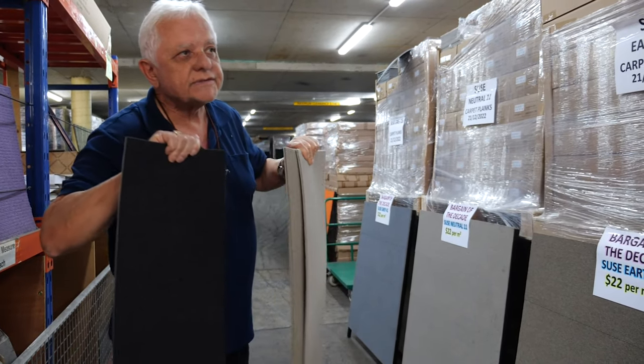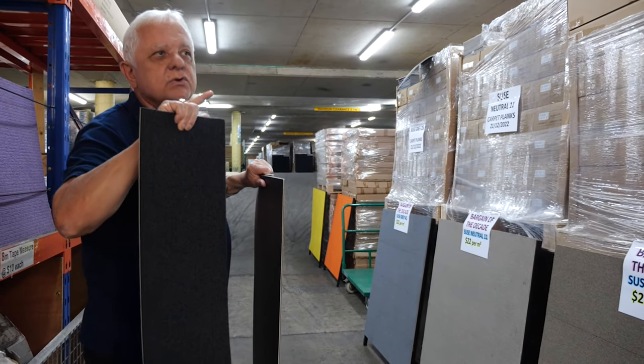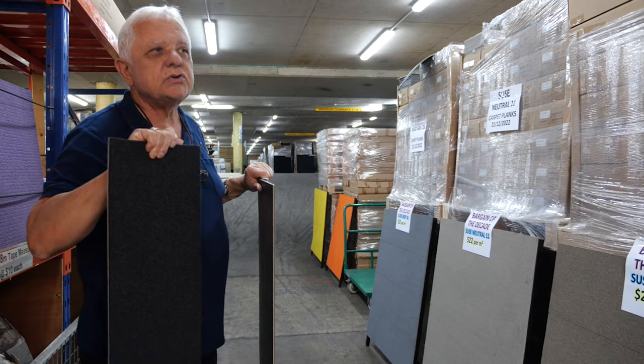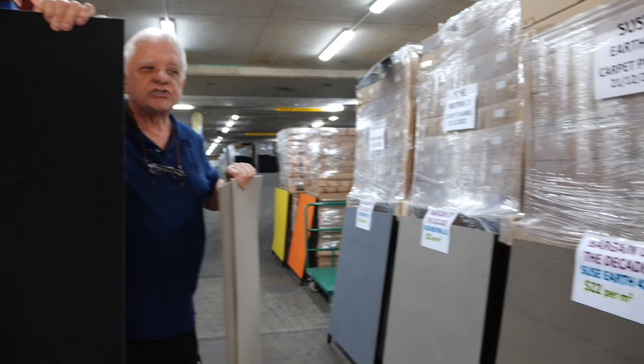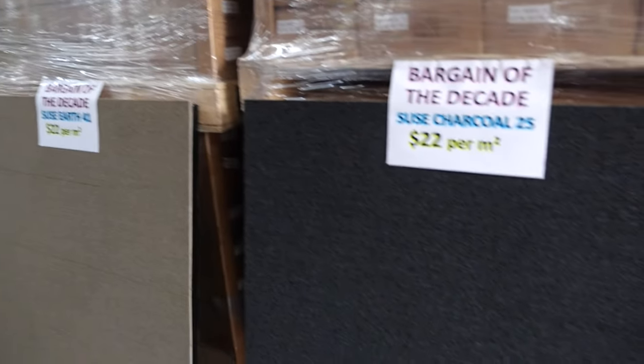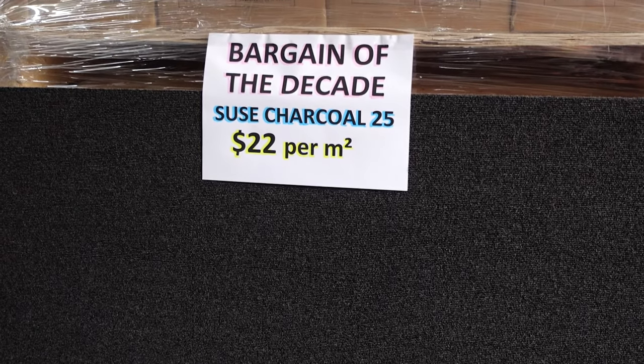To give you an overall summary here, the plank is called Suze — S-U-S-E. So we have the first one, Suze Charcoal. Cameraman, look at the board — it is one of your most popular charcoal-looking carpet tiles ever.